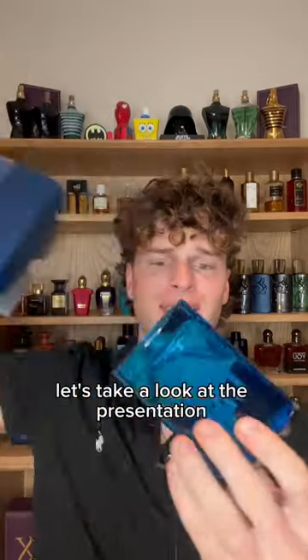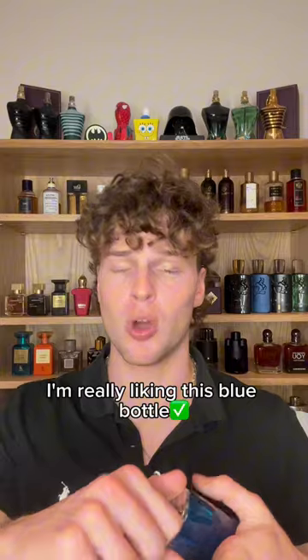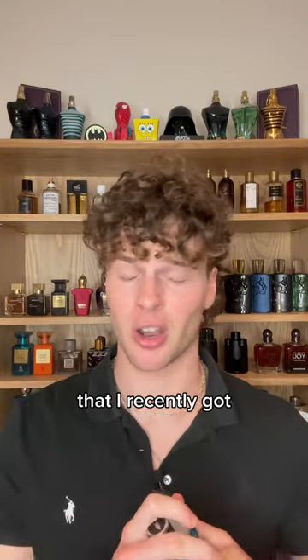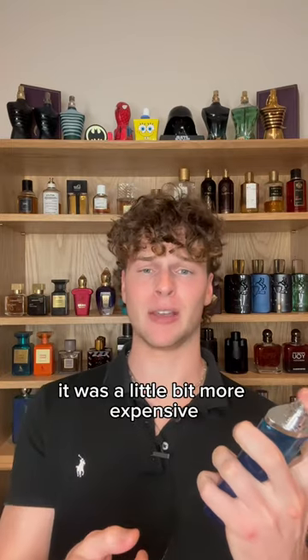Let's take a look at the presentation of this fragrance. Right off the bat I'm really liking this blue bottle much more than the red CR7 that I recently got — that one smells so bad. Hopefully this one smells much better. It was a little bit more expensive.